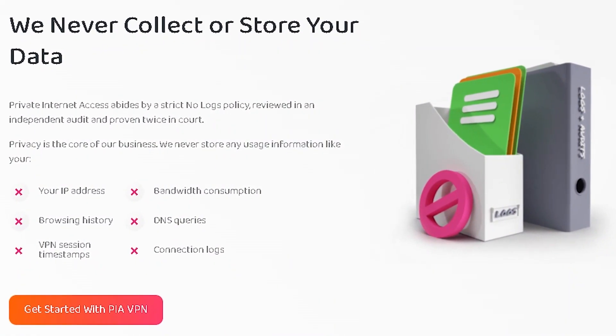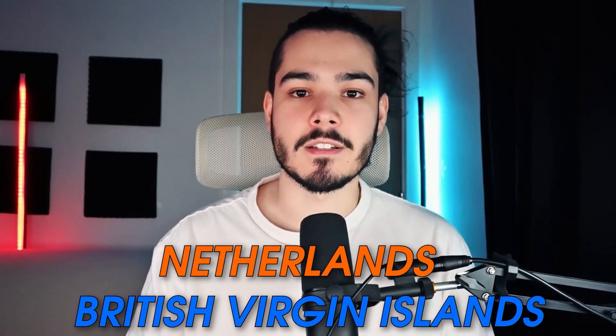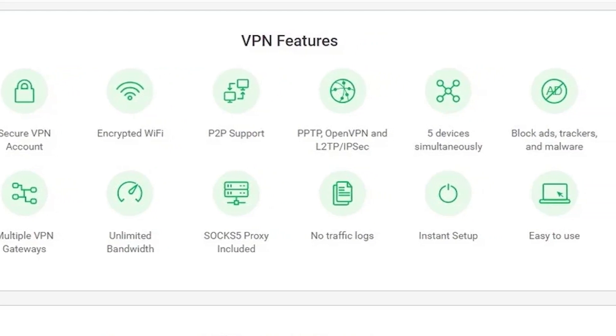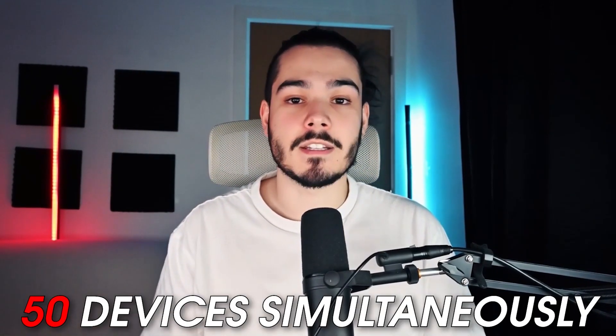Now whilst it does operate a great zero-logs policy, it is based in the jurisdiction of the United States, and that's something you have to take into account compared with Surfshark and ExpressVPN, which operate out of the British Virgin Islands and the Netherlands. But in my opinion it's still one of the best VPNs for those in Canada and offers so many features and quick speeds for a cheap price. Alongside that, it's available on an unlimited amount of devices, so if you want to use it on 50 devices at the same time and share it with family members, you can do so.